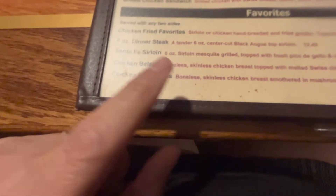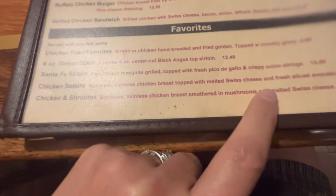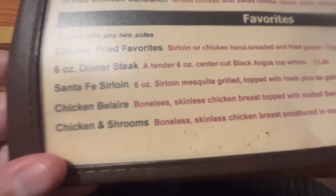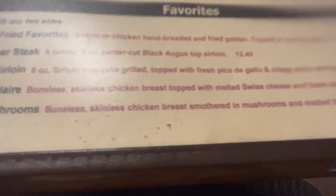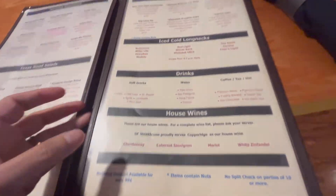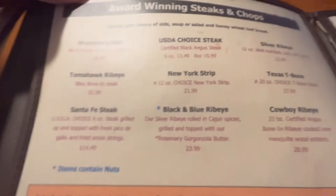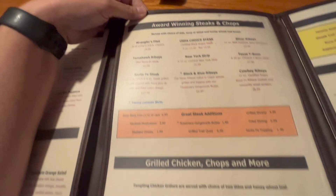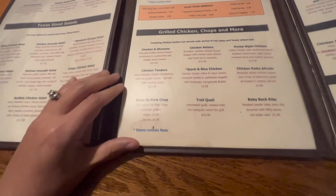The chicken Bel Air is topped with melted Swiss cheese and avocado — I want to say I've had that before. They also have boneless skinless chicken breasts smothered in mushrooms and melted Swiss cheese, which is another good option. Of course, you can always go straight for the steaks — ribeyes, T-bones, New York strips. They have a lot of different options here.